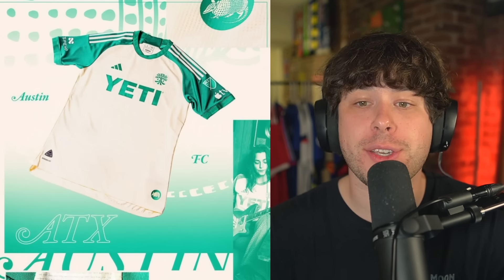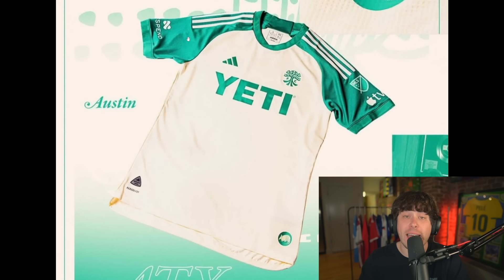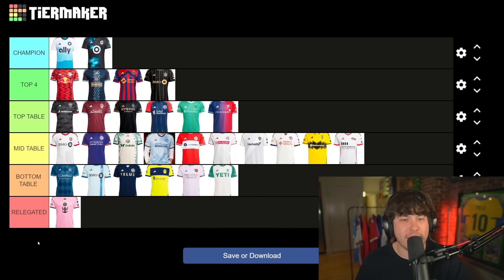We end with Austin FC. As plain a shirt as you could get — cream and green. Last year's Austin FC shirt was one of my favorites; go watch my last year's ranking video if you're interested. For me this one is just way too plain — it's gonna go bottom of the table.